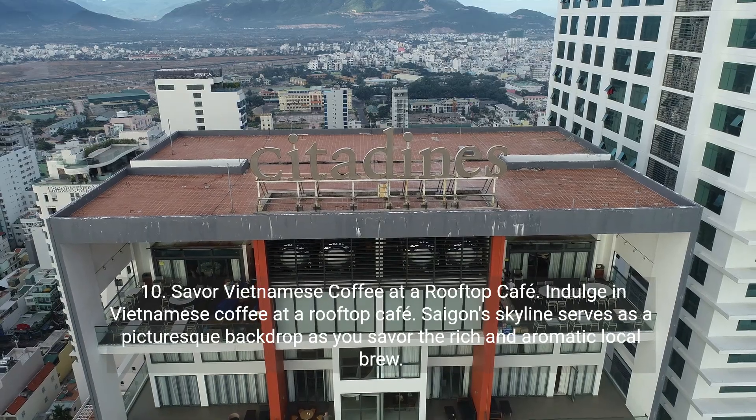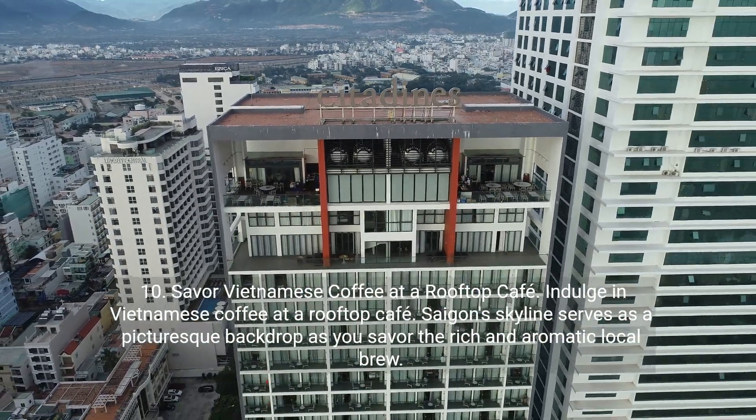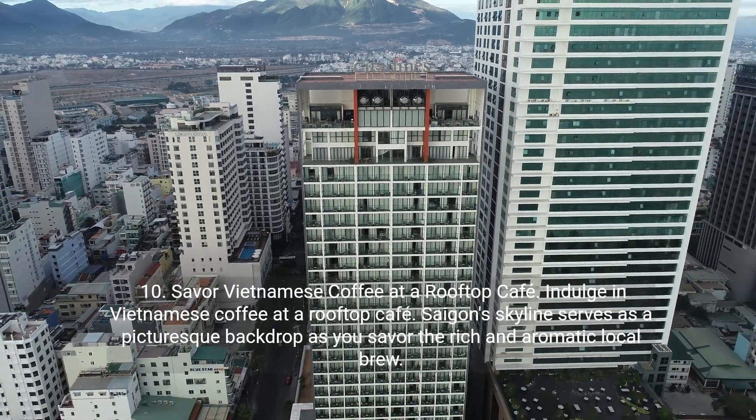Ten: savor Vietnamese coffee at a rooftop cafe. Indulge in Vietnamese coffee at a rooftop cafe. Saigon's skyline serves as a picturesque backdrop as you savor the rich and aromatic local brew.